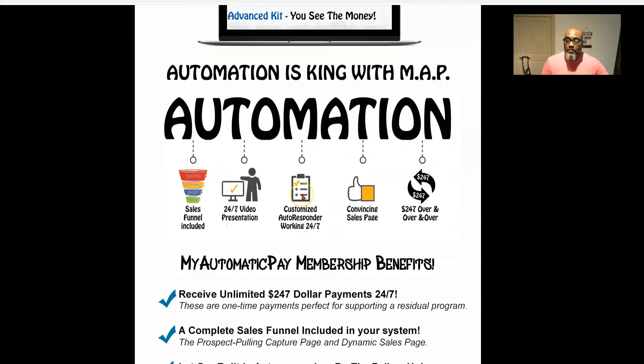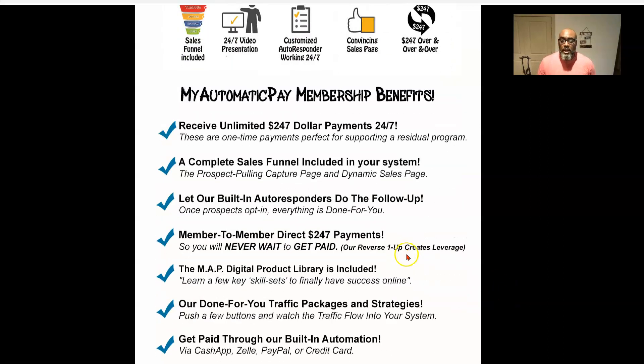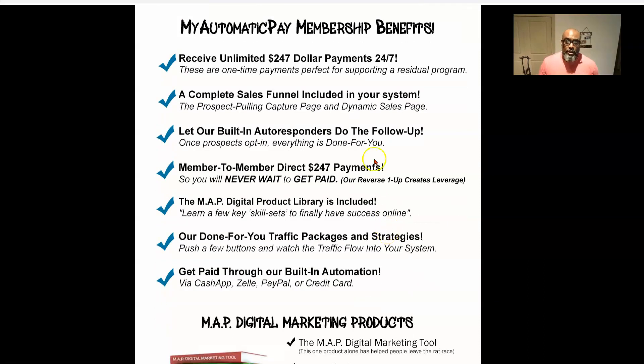Automation is key. A system is needed to generate income. There are all kinds of systems in place in the world that allow people to make money while they sleep. This automated system has the sales funnel, it has the video presentation, it has a built-in autoresponder, it has a convincing sales page, and it allows you to make $247 payments over and over and over again.